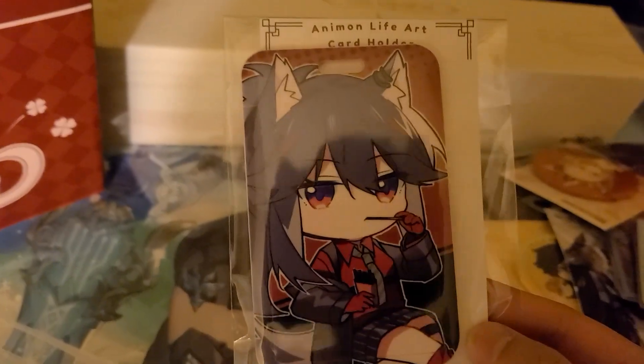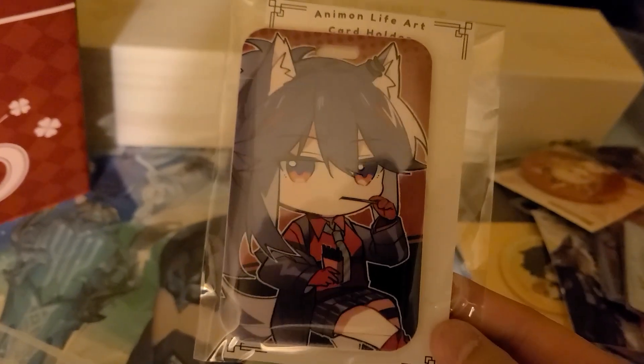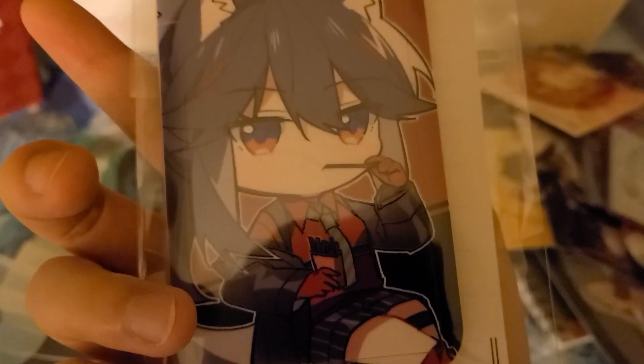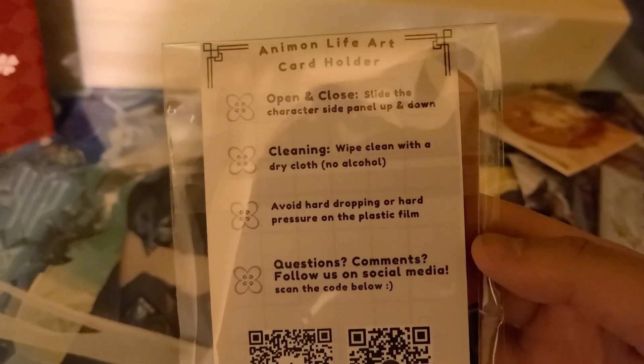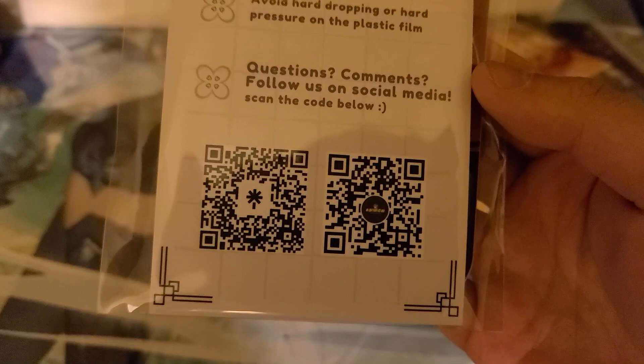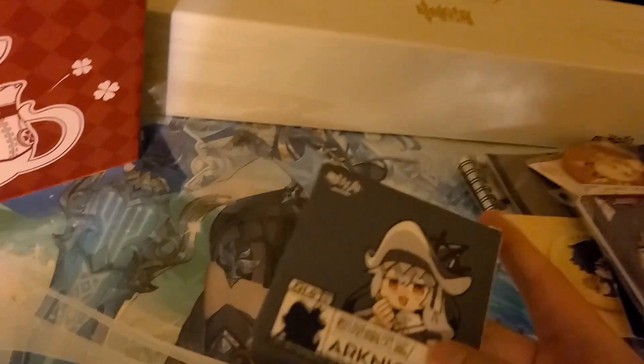Here's a luggage tag of Texas from Arknights. Like I said, going to Japan soon, so I got a lot of travel-related things. You can attach this to your luggage and there's a spot inside for an ID card or train pass if you want. There are some instructions and QR codes on the packaging. Shout out to Anemon Life — nice art.